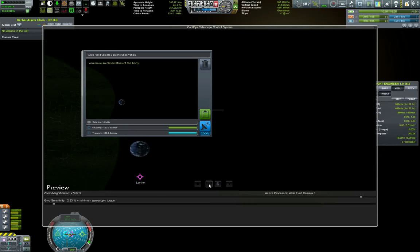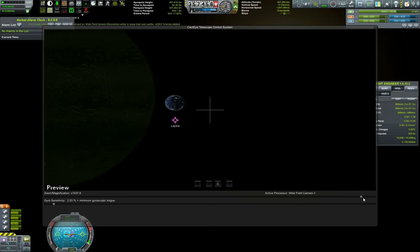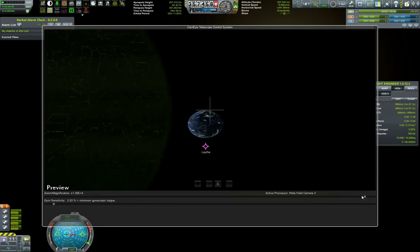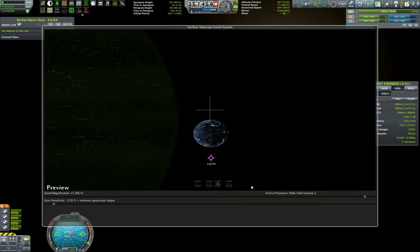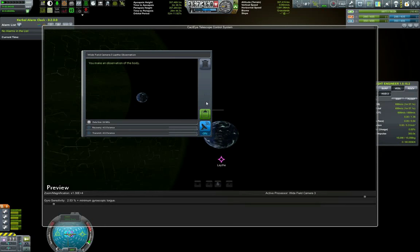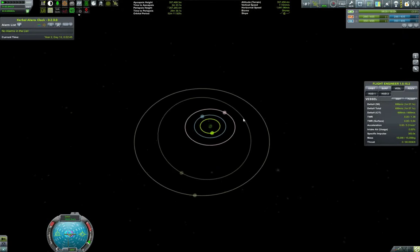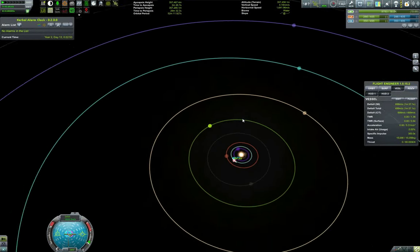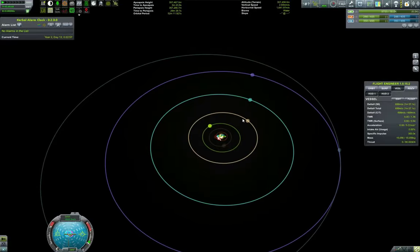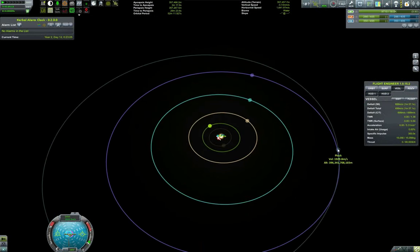I only later realized that the in-game observation and a screenshot are different things — you have to click a separate disc icon. Just in case somebody was wondering. 120 science for Lathe — clearly a big discovery and it looks beautiful. This will definitely be one of the future stops of our program. Looking to see if there are any other bodies in alignment where we could actually take a photo.